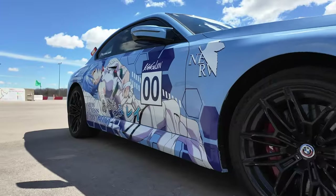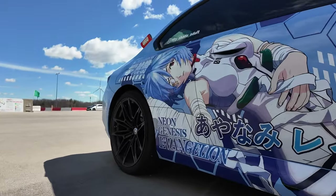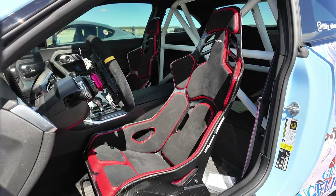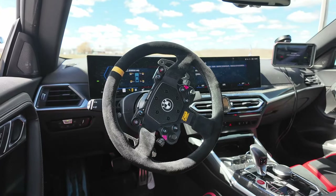So behind me is the G87 M2 that I'm going to be driving and this is the owner's daily driver and weekend track car. The short list of mods is that it has brake pads, gyro discs up front, it has these beautiful Recaro podium seats, has a Zestec steering wheel. Let's hop in the M2 and have some fun.